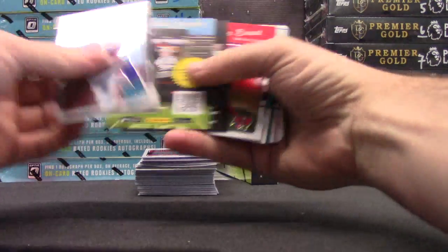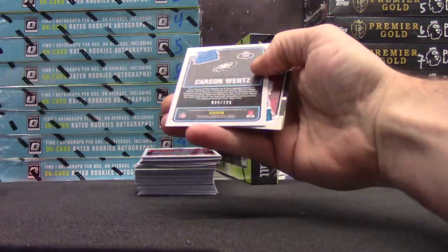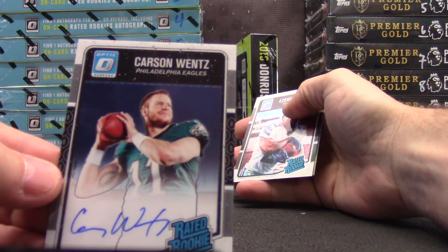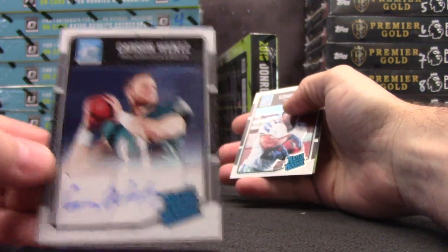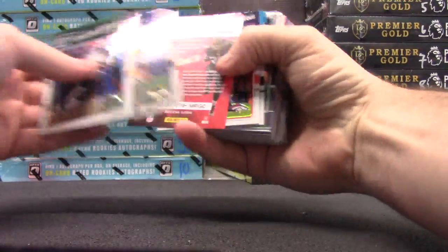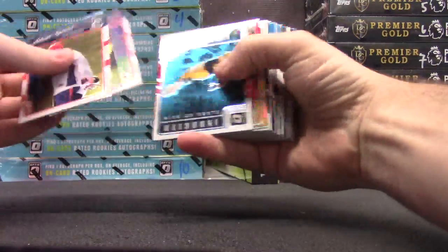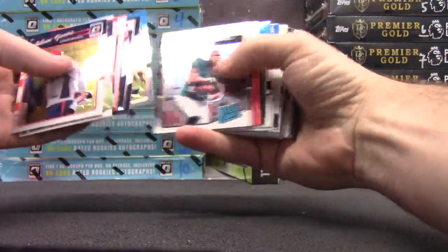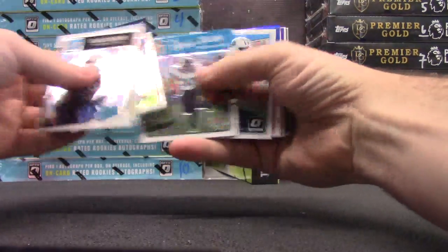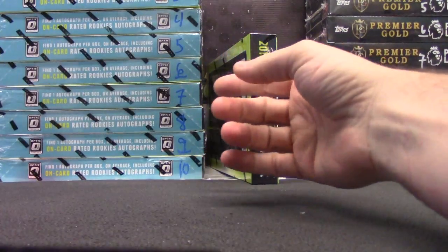Jihad Ward, Ryan Tannehill, Bronson Kafusi $2.99. Carson Wentz autograph numbered to 150 — rated rookie — Carson Wentz, numbered to 150. Ezekiel Elliott rookie. Terrell Davis, Jamal Charles, Braxton Miller, Connor Cook. Eric Murray, Demarius Thomas, Joey Bosa — that's the teal — $2.99. Derrick Henry. Keenan Reynolds, 149, and base. Round two.